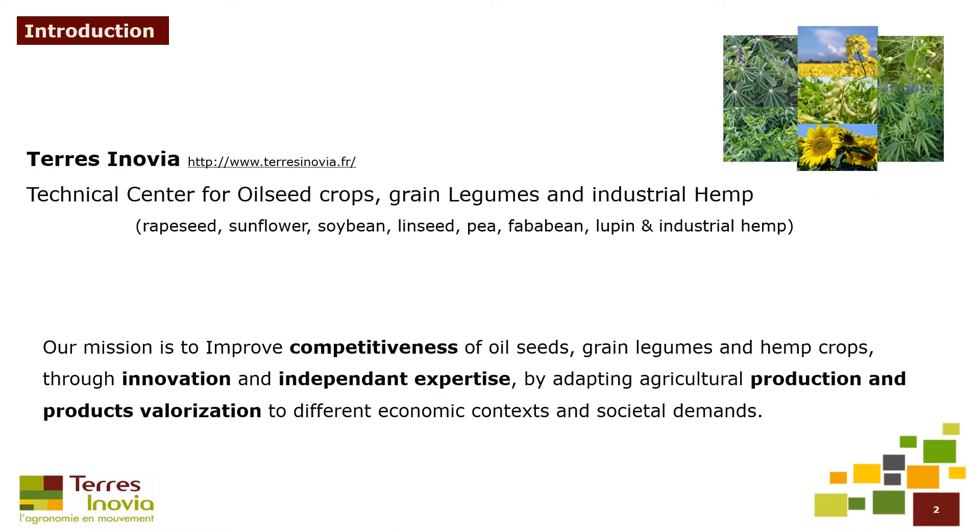Terrinovia is a technical center for oilseed crops, grain legumes and industrial hemp. We work on crops including rapeseed, sunflower, soybean, linseed, pea, fababean, lupin and industrial hemp. Our mission is to improve competitiveness of oilseeds, grain legumes and hemp crops.